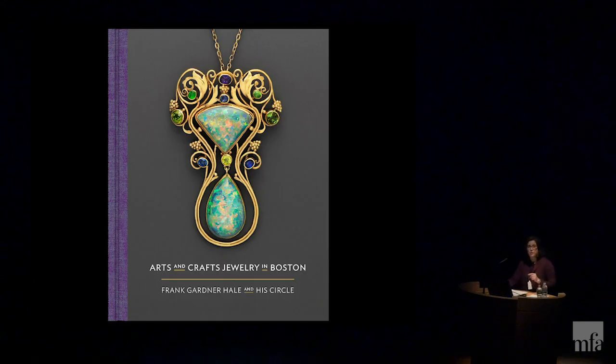Today we will each present part of that story. First, I will give you an introduction to the arts and crafts movement and how it manifested here in Boston. Then Megan will discuss the fabulous research she has done into the early years of Frank Gardner Hale and share his archive. And finally, Emily will discuss the lives and work of several of Hale's contemporaries and how this jewelry relates to fashion of the day. Since my job is to give you the historical context, I don't have as many pretty pictures as my colleagues, but rest assured, they are coming.